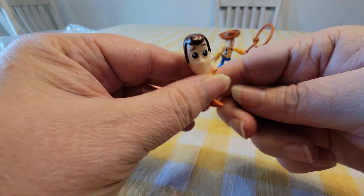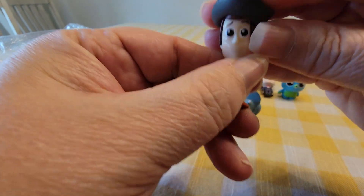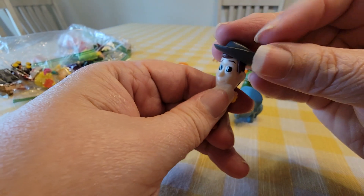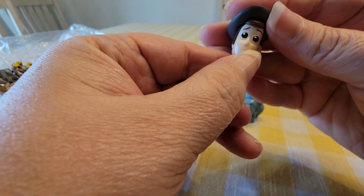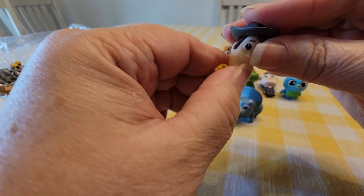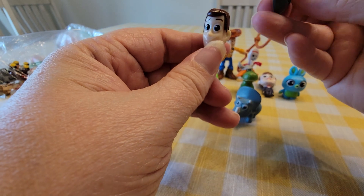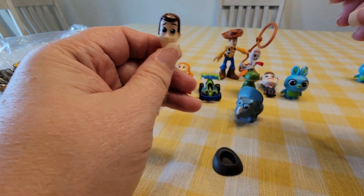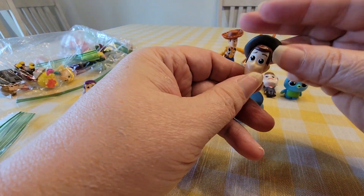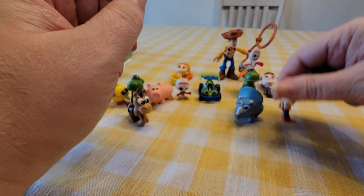Here's Bullseye. And here's Woody, and I'm glad he has his hat — it doesn't go on his head very well, but at least he has it and I'm glad about that.